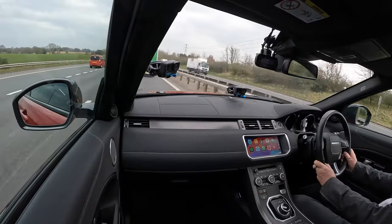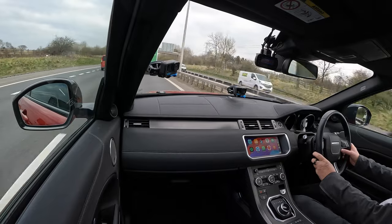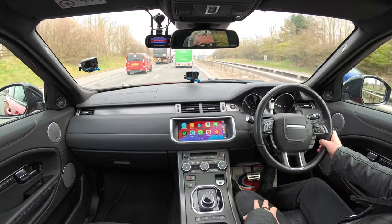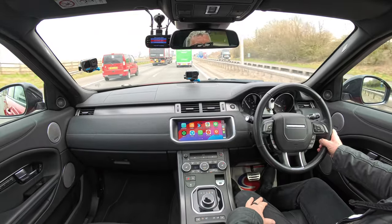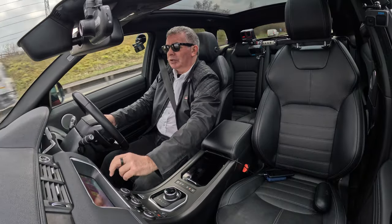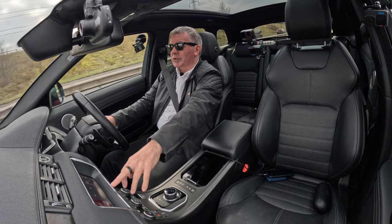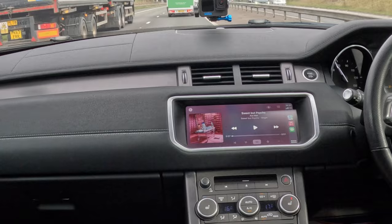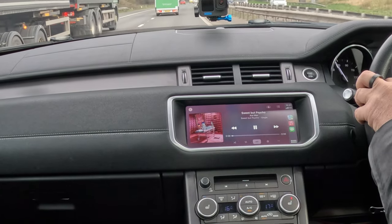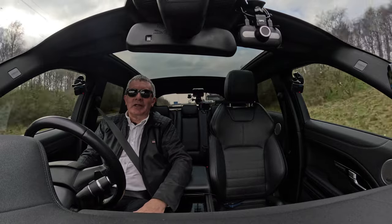We're just doing 70 behind this Waitrose wagon — just knock the cruise back on. That's 62. Meridian speakers — the sound is just tremendous. I'll knock that back, put it back on. You can set it to play the same track again or shuffle random tracks — just do that and click that on again. The sound — Meridian speakers — they're just fantastic.